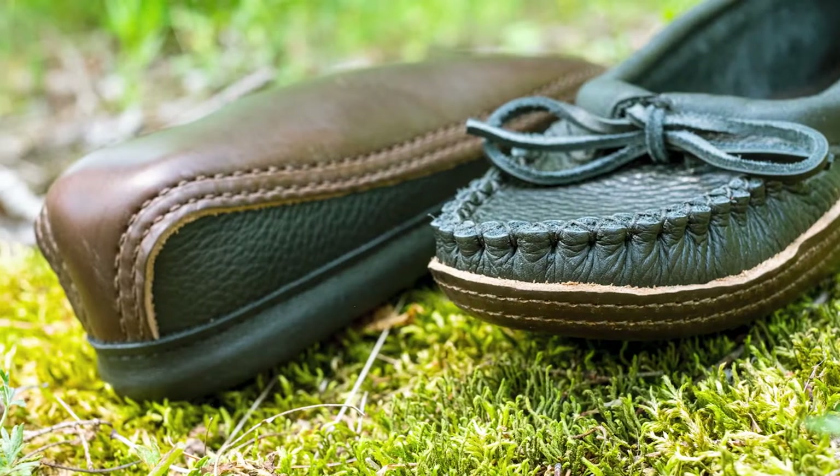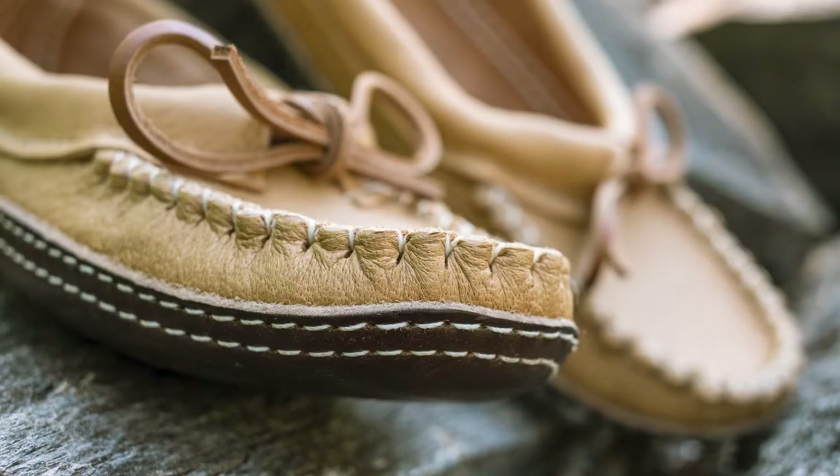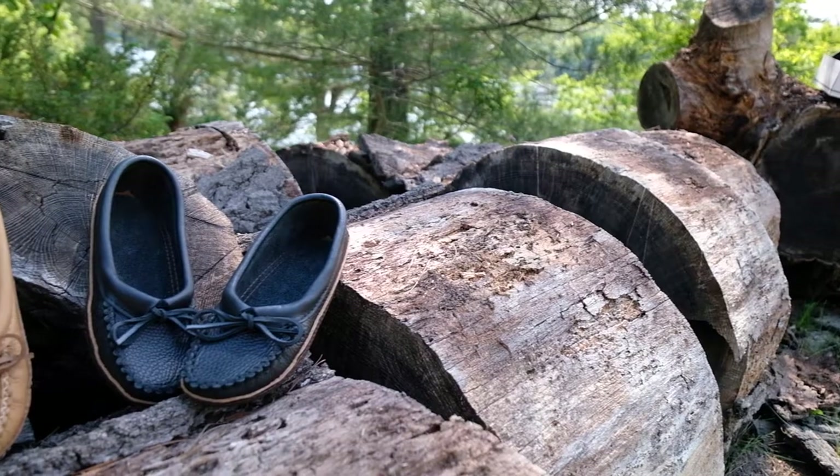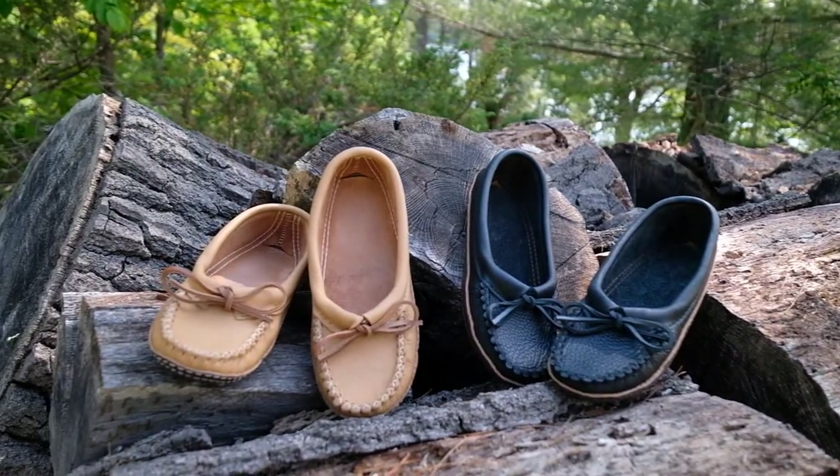These handcrafted women's moccasins feature a velvety soft suede interior, traditional puckered vamp, and rawhide laces. They're available in maple tan or black.